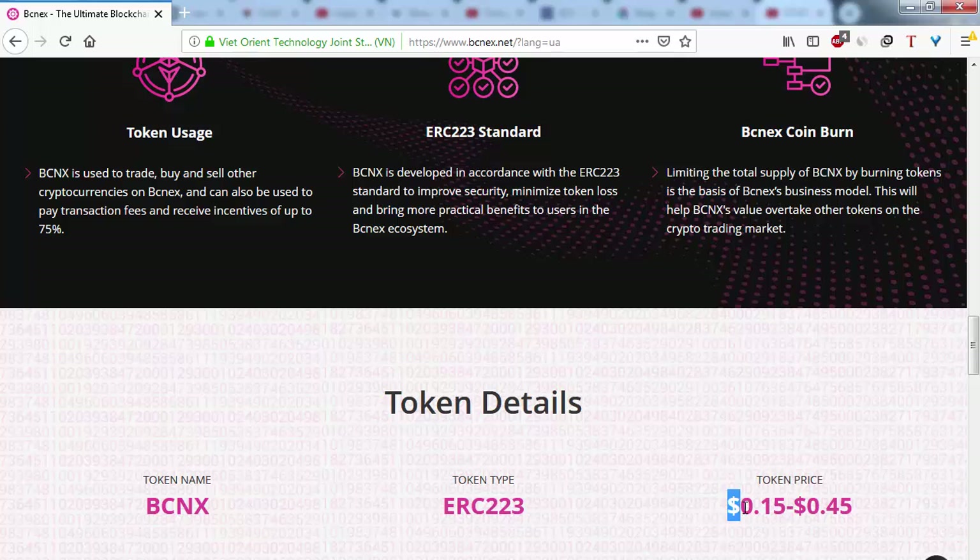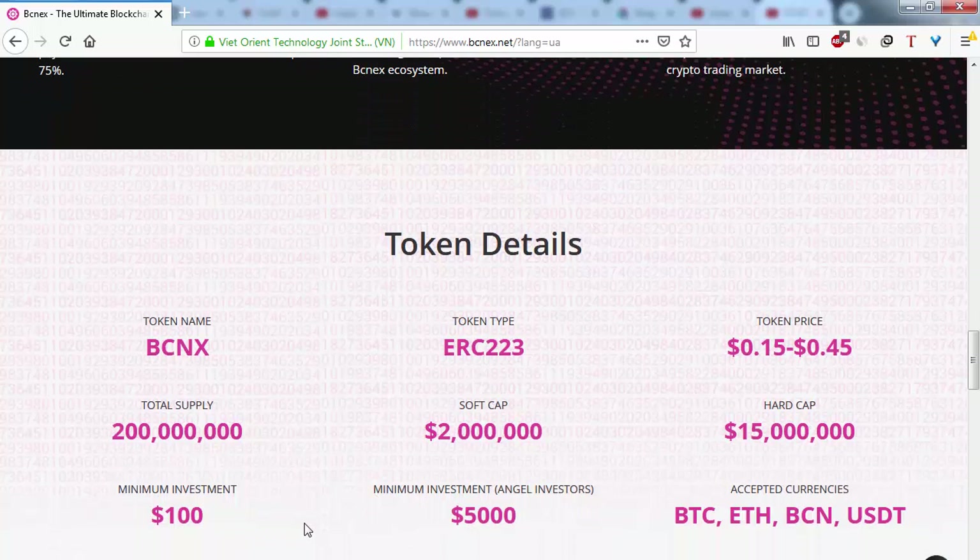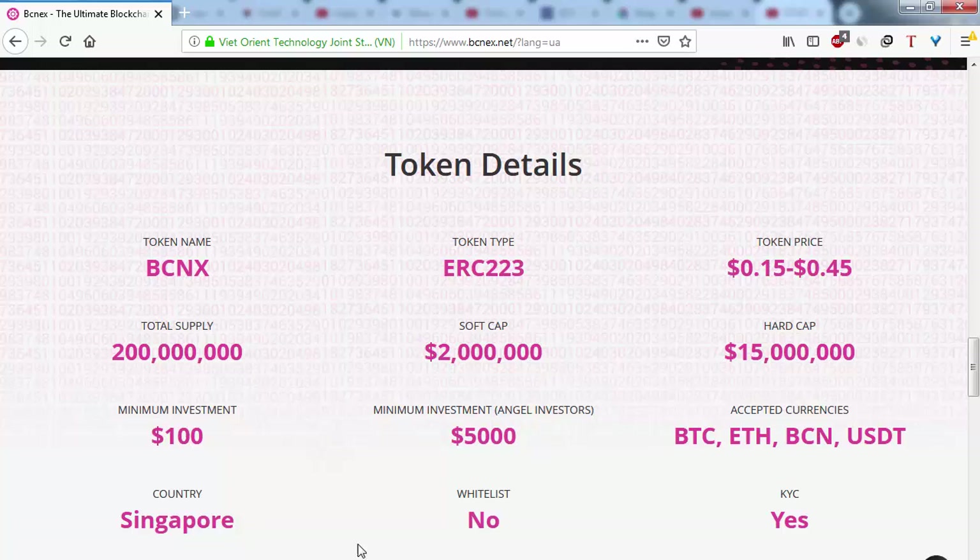Looking at the token details, the price is $0.15 to $0.35. The soft cap is 2 million dollars and the hard cap is 15 million dollars. The minimum investment is $100, and for angel investors it is $5,000. Accepted currencies are BTC, ETH, BCN, and USDT. The project is based in Singapore.